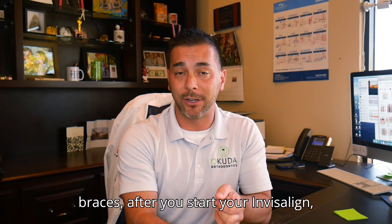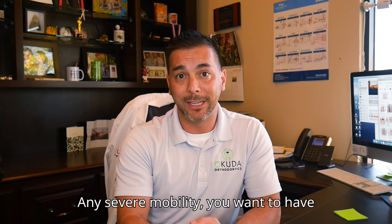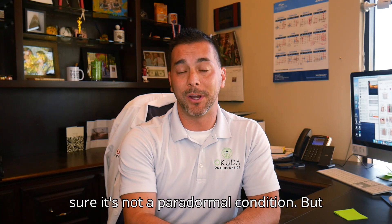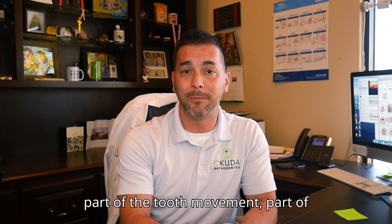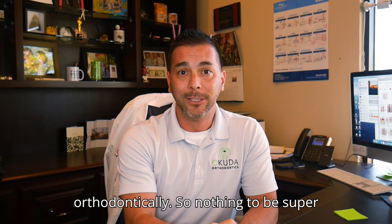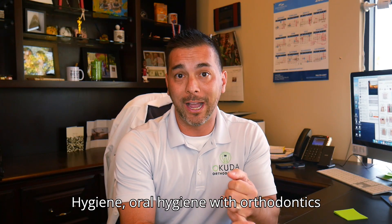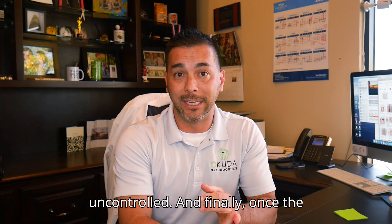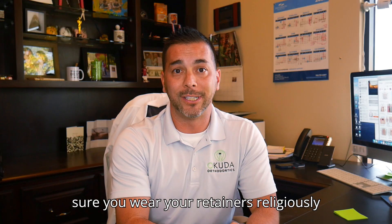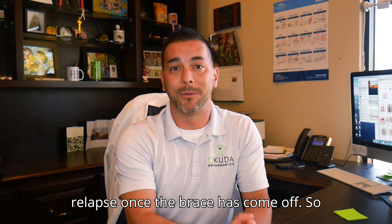To summarize: mild tooth mobility after you get your braces, after you start your Invisalign, and after your braces are adjusted is normal. Any severe mobility, you want to have your orthodontist check it out to make sure it's not a periodontal condition. But mild mobility is a totally normal part of the tooth movement process. Nothing to be super concerned about — it should actually be expected. The other key takeaways: oral hygiene with orthodontics is incredibly important because we don't want an uncontrolled inflammatory response. And once the braces or Invisalign are finished, make sure you wear your retainers religiously as your orthodontist instructs, otherwise you may end up with major relapse once the braces come off.